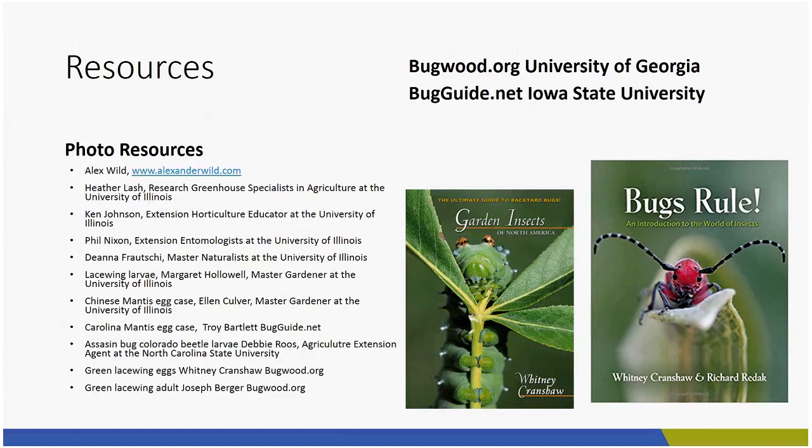I have a blog called Flowers, Fruits, and Frass — you don't have to ask what frass means, it means insect poop, and great alliteration. I like to talk about insects clearly, and some of the stuff happening in my unit. I release other things all the time, so if you're interested, go check out my blog.